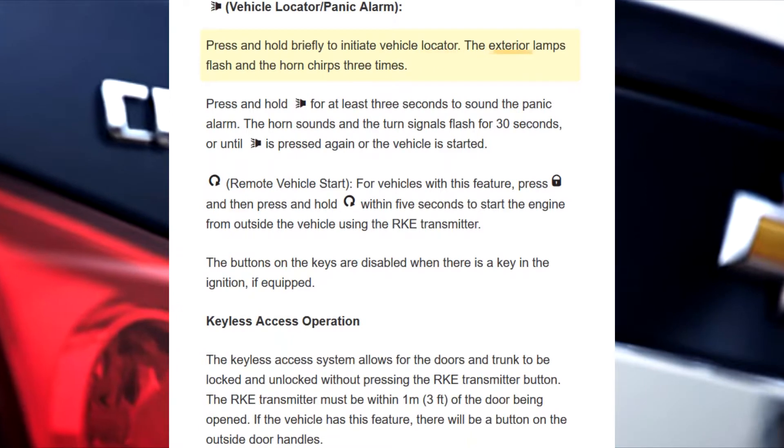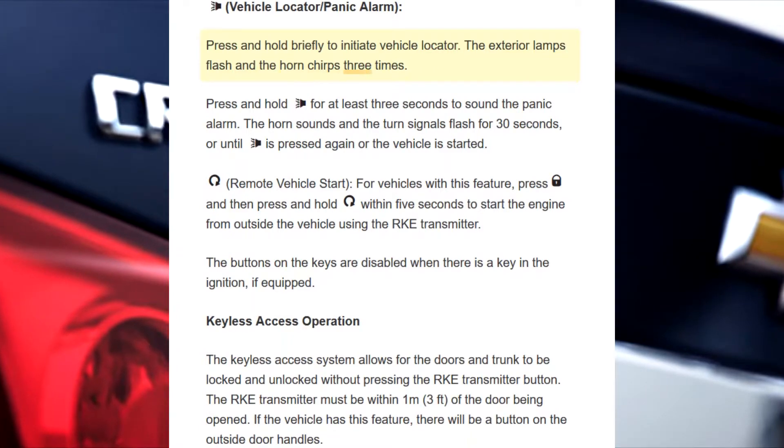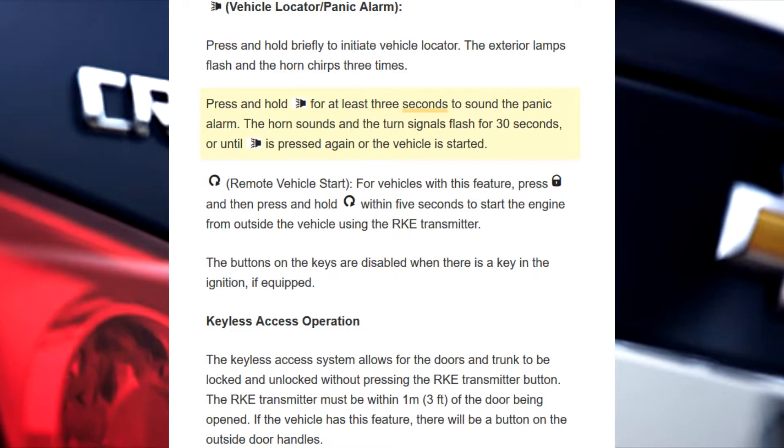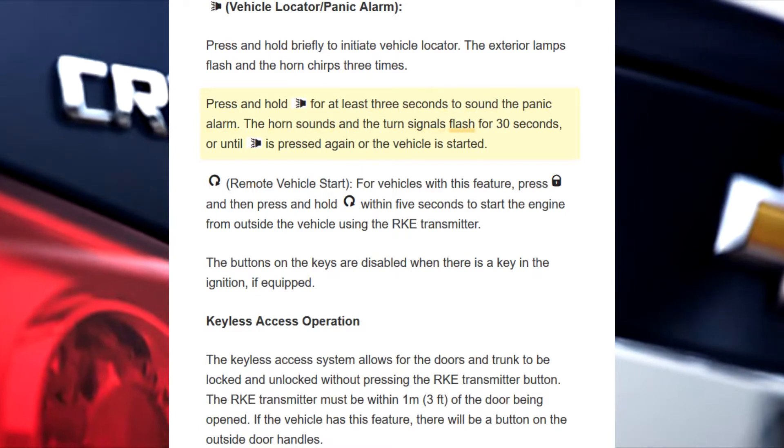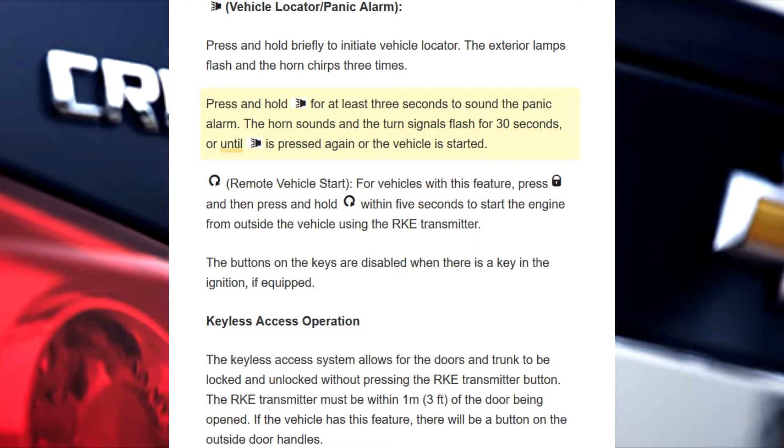Vehicle locator/panic alarm: Press and hold briefly to initiate vehicle locator — the exterior lamps flash and the horn chirps three times. Press and hold for at least three seconds to sound the panic alarm. The horn sounds and the turn signals flash for 30 seconds, or until pressed again.